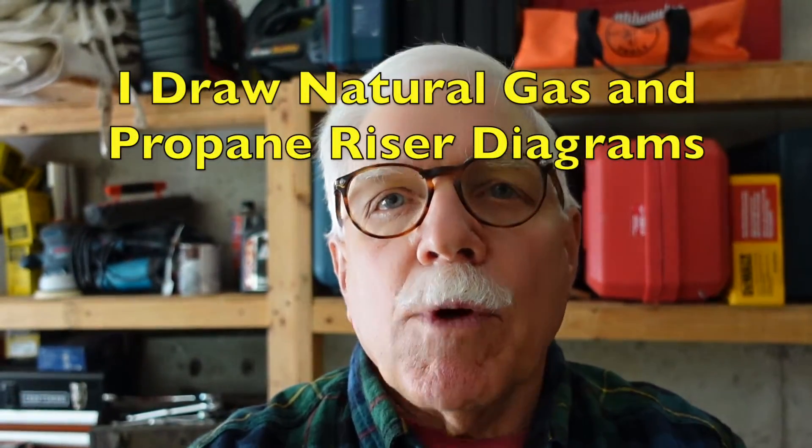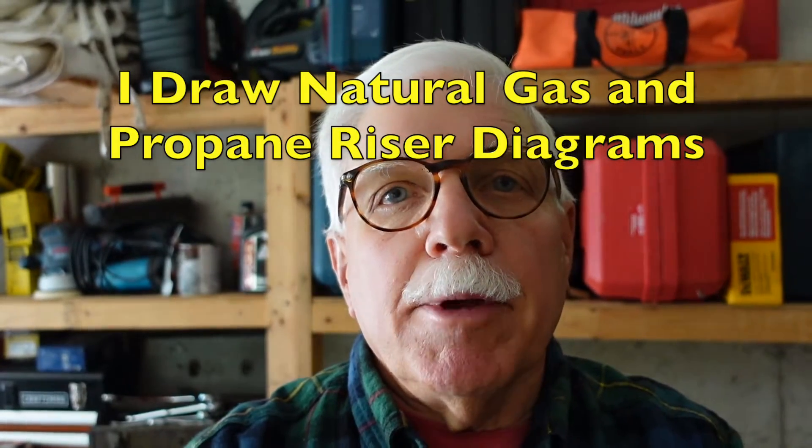Hi, I'm Master Plumber Tim Carter. Do you need a propane riser diagram to get a permit? I draw them each week for homeowners, plumbers, and architects. I can draw one for you too.